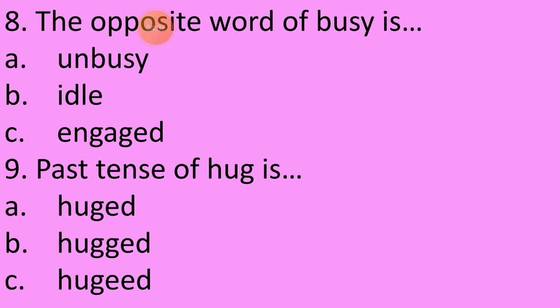Eighth question: The opposite word of busy is — A: Unbusy, B: Idle, C: Engaged. Be careful, children. Think about it. Try to recall what we learnt. The opposite word of busy is option B — Idle.